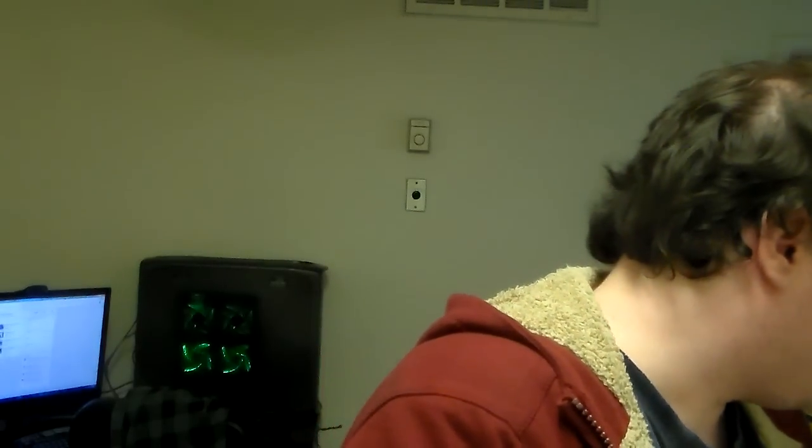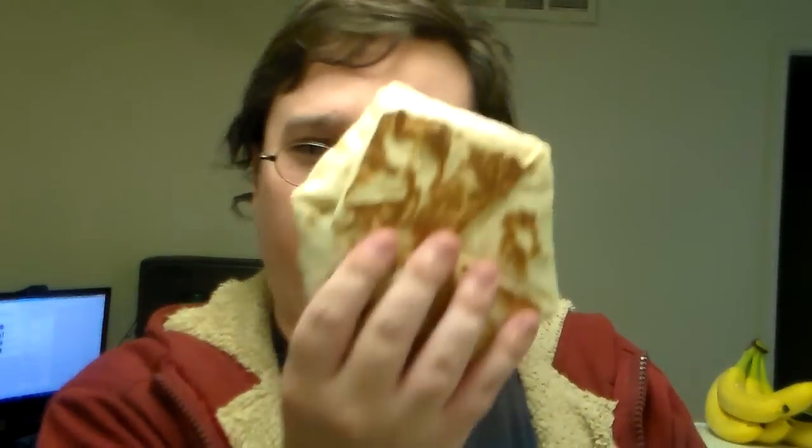So this is the Beefy Cheddar. There's also Spicy Chicken and BLT. They're kind of small compared to the other Crunchwraps, but the Crunchwraps are the best thing on the menu at Taco Bell — I think everyone will agree. So I'm just going to take a bite.